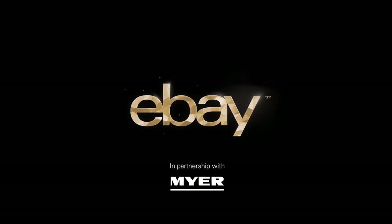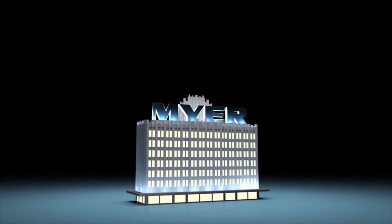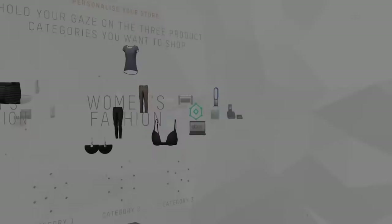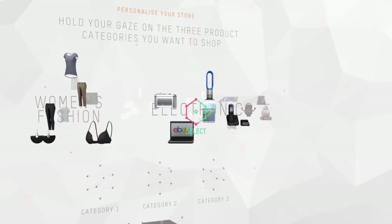eBay has partnered with the Australian department store Meijer to create the world's first VR department store. The launch will offer 12,500 products to choose from, including products ranging from clothing and cosmetics to appliances and electronics.